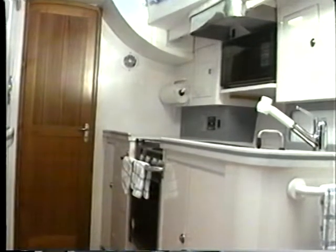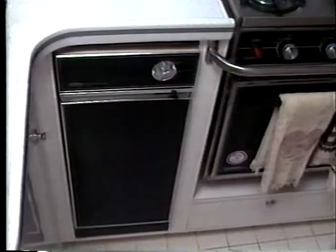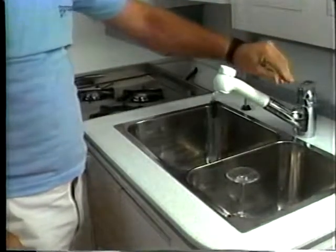And these are just the standard features in the most beautiful and functional galleys you'll find on any yacht. Optional features include dishwashers, disposals, trash compactors, microwaves, water purification systems, and top-loading deep freezes with ice makers. All refrigerators and freezers are custom-made with extra thick insulation to improve efficiency and to keep things cold.